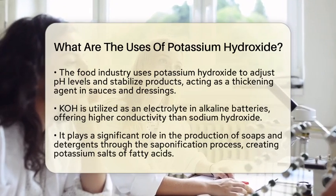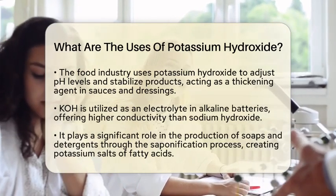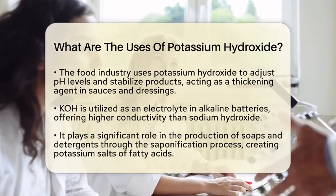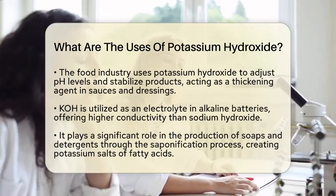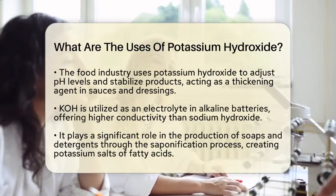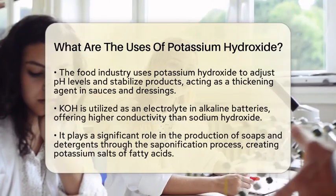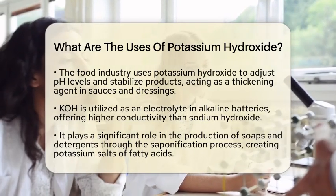Another interesting use of potassium hydroxide is in alkaline batteries. It serves as an electrolyte, which is crucial for the battery's performance. Compared to sodium hydroxide, potassium hydroxide has higher conductivity, making it a preferred choice in many battery applications.